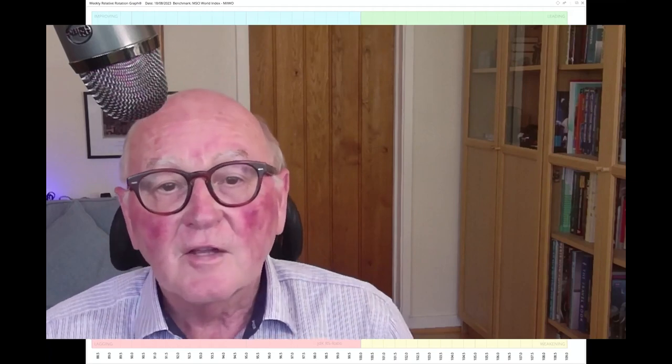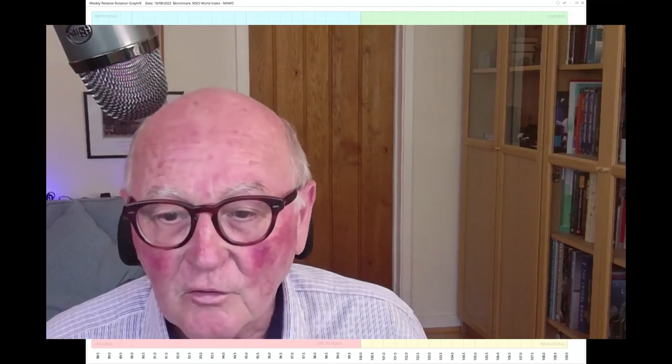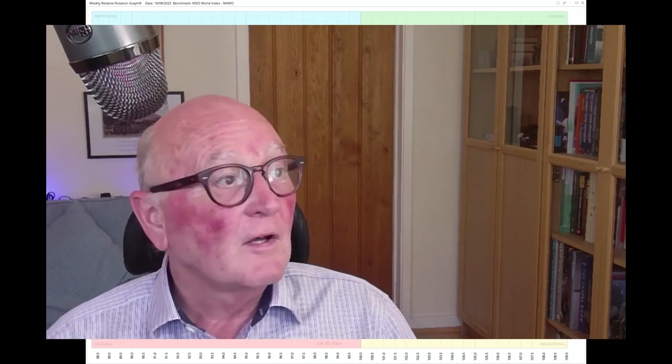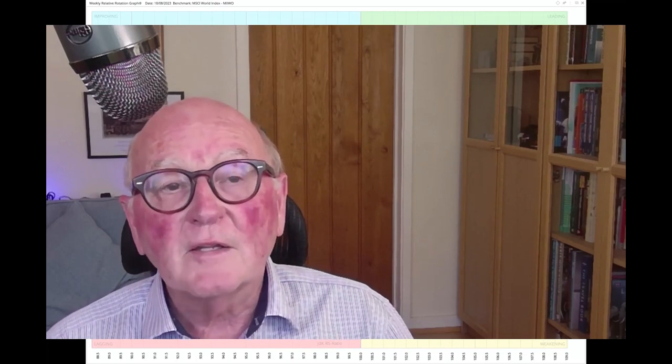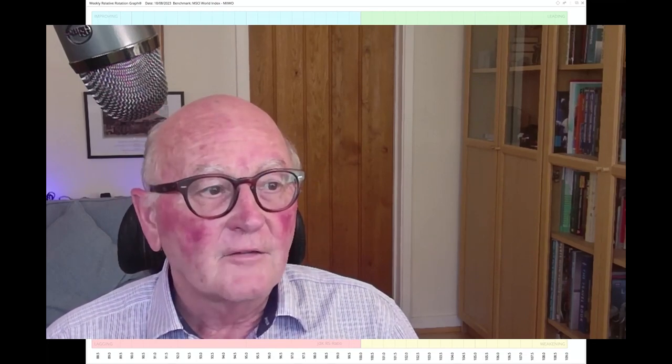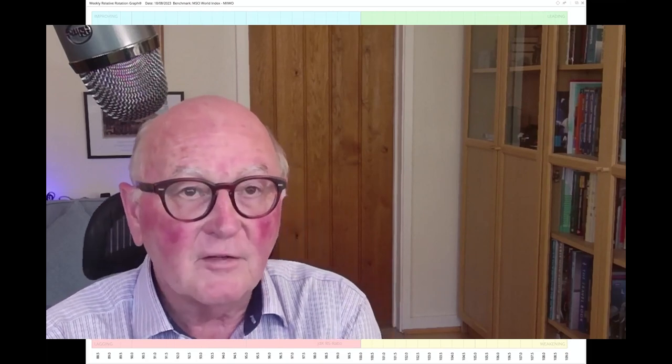Hello traders at CMC Markets. This is Trevor Neil of RRG Research. I am presenting to you on the evening of Thursday the 17th and this is for Monday. Today we're going to look at stock indices, mainly stock indices.